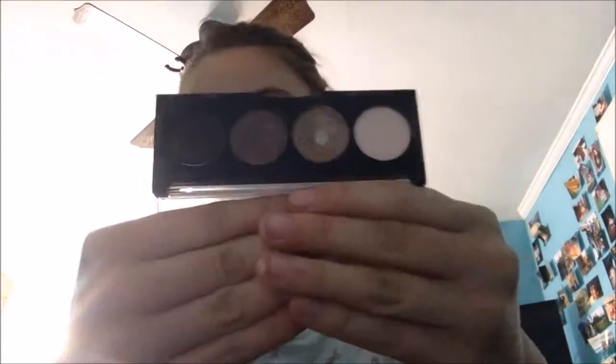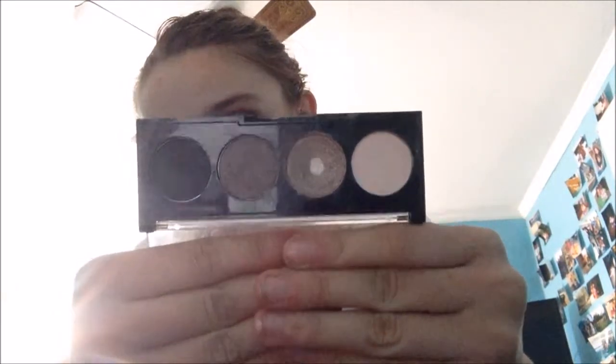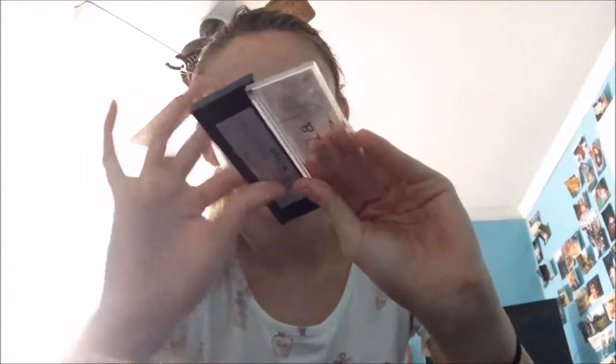Then I have a Stila eyeshadow quad in the shade Surreal, and this is what the palette looks like. I just really like this palette — my favorite shade is of course the one that I've hit pan on. It's just a brownie taupe color with like silver shimmer in it. Really pretty, really great. Definitely one of my favorite shades.